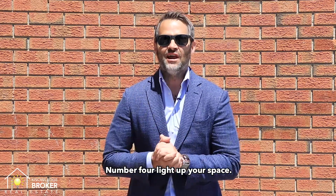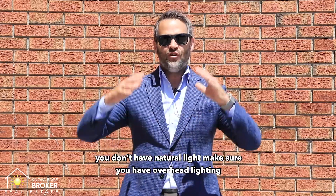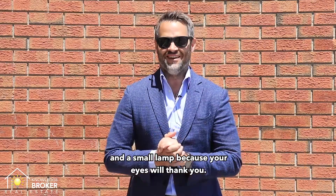Number four: light up your space. Obviously natural light is best, but if you don't have natural light, make sure you have overhead lighting and a small lamp, because your eyes will thank you.